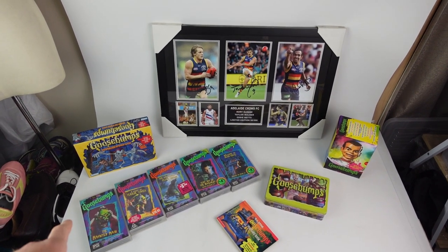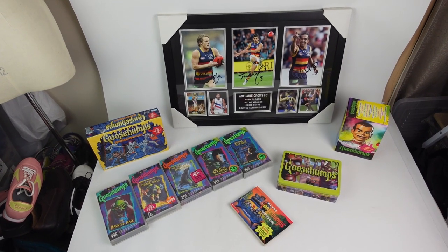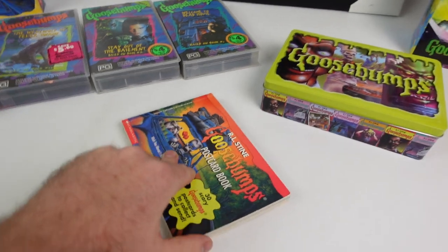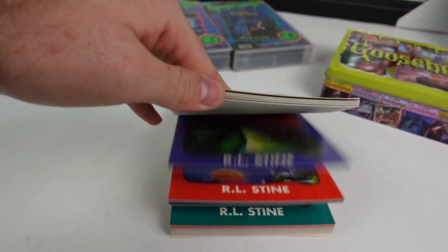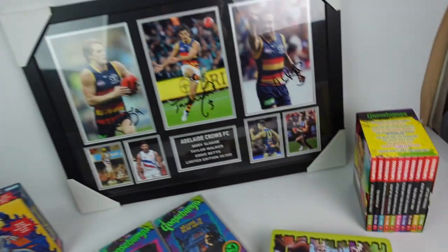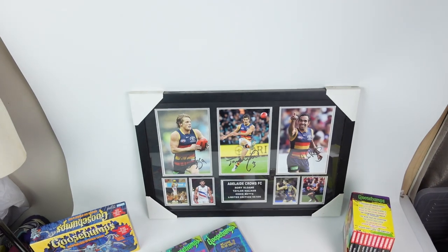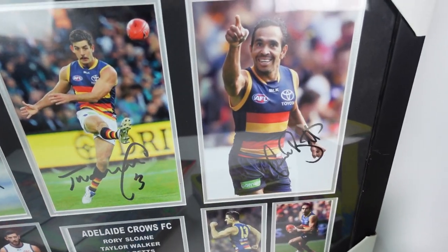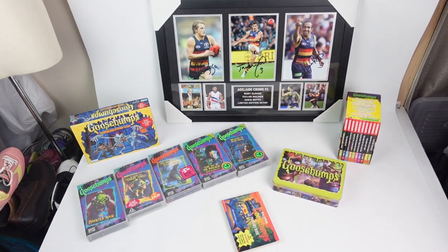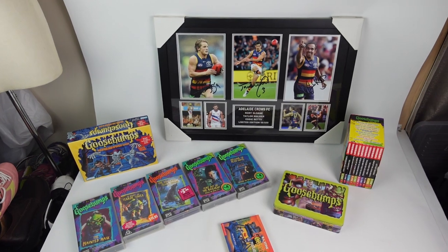These are the things I'm looking to sell off out of my personal collection. For those that don't know, I was collecting a lot of Goosebumps stuff - I'm probably still going to keep a lot of the books because I've almost completed the collection, but I'm going to sell off these little games, all these VHS tapes, this little postcard book which is very cool and actually complete, another tin set of books, and this set of books. I'm also selling this signed Rory Sloan, Taylor Walker and Eddie Betts limited edition print - now that Eddie Betts is retired, I think now is the right time.